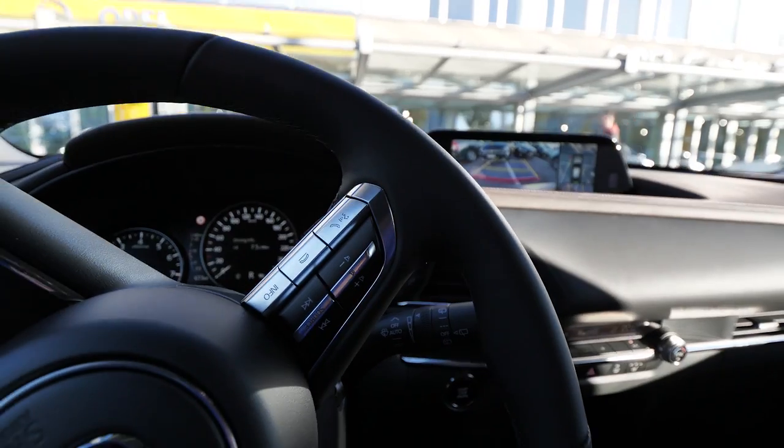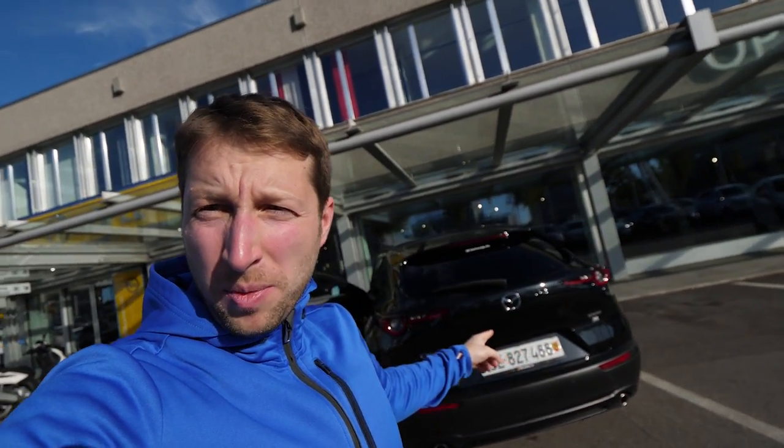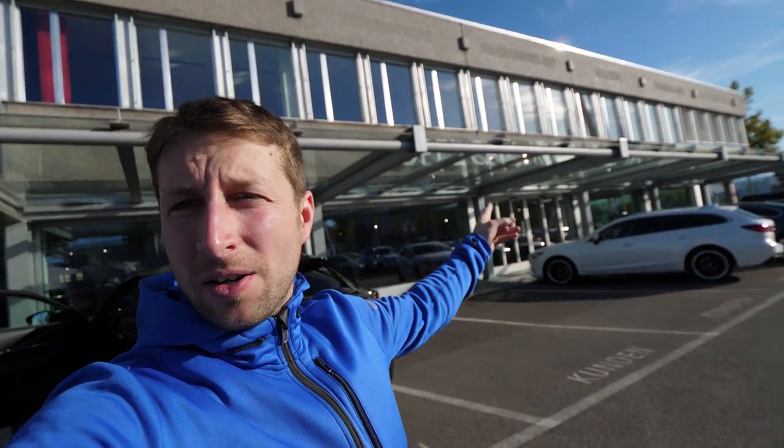Hello guys and welcome back to a new video. Today I'm here in Bern at Opel Centrum Bellwag. Mazda has moved here in Bern — they changed the center, and from now on in Bern in Wankdorf will be the Mazda as well. So if you want to buy a Mazda or Fiat, you can also find it here in Bellwag, Wankdorf.